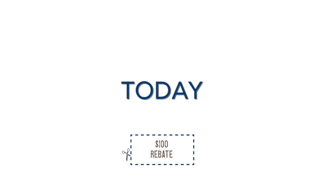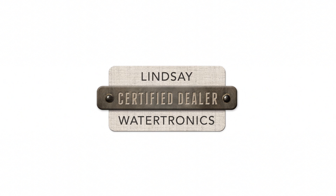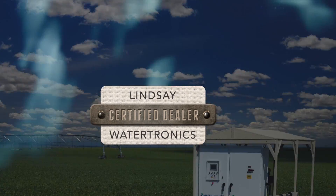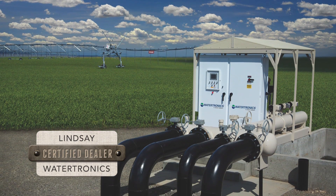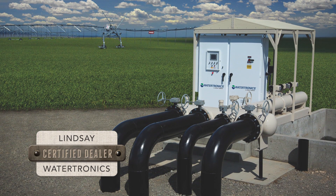Kickstart your savings today with a $100 instant rebate from your Watertronics certified Zomatic dealer. Rest assured knowing that only Zomatic offers Watertronics certified support. No other brand puts your system in the hands of those who know VFD technology best.